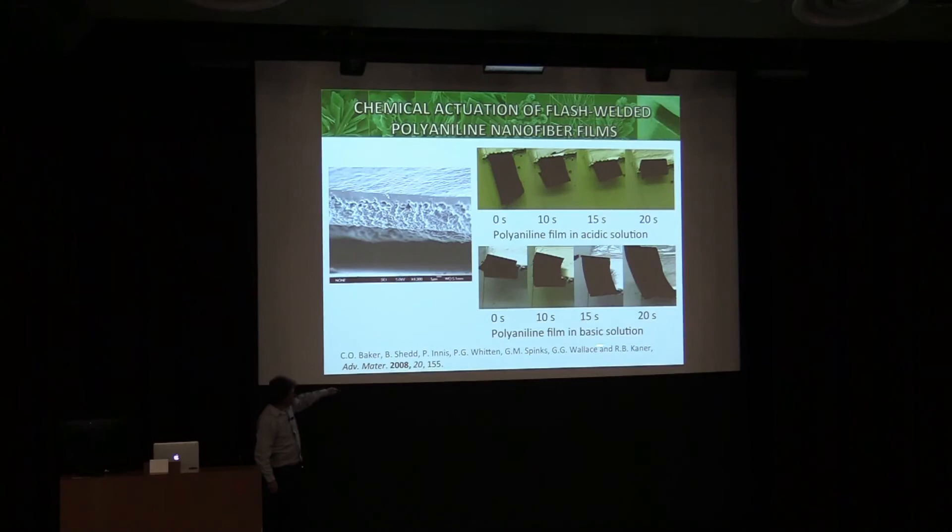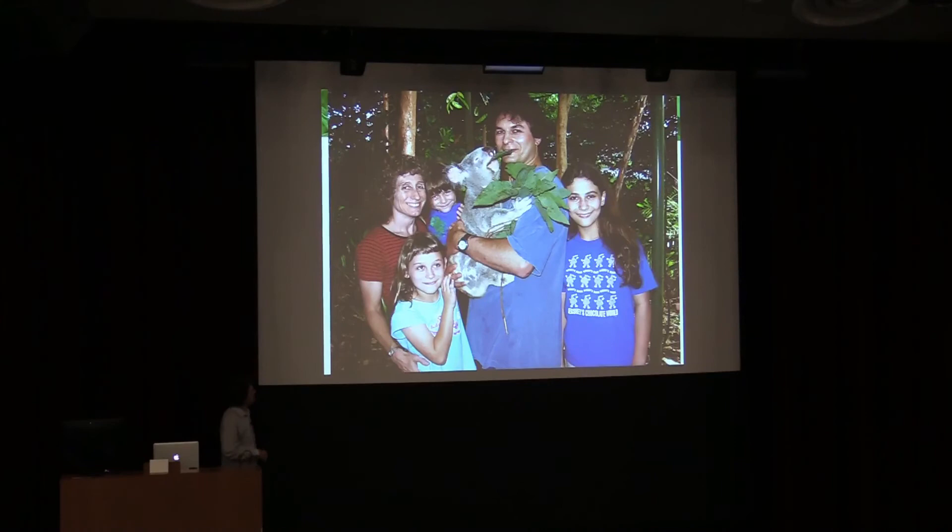This work was done originally with my colleagues Gordon Wallace and Jeff Spinks in Australia when I was on sabbatical for the Fulbright Fellowship. Here's my family — they gave me a koala to hold and told me I had to be very calm because the koala has very long claws.